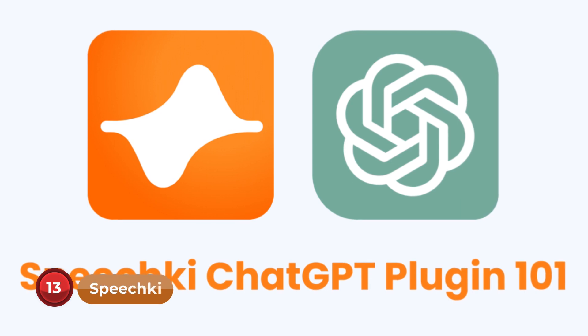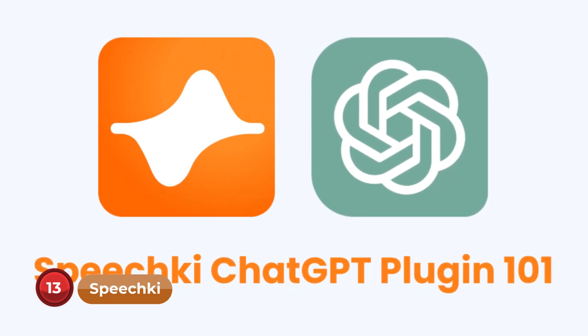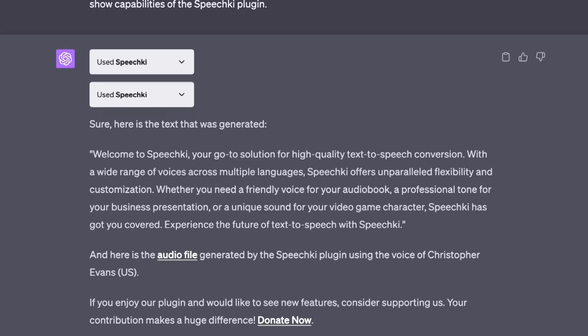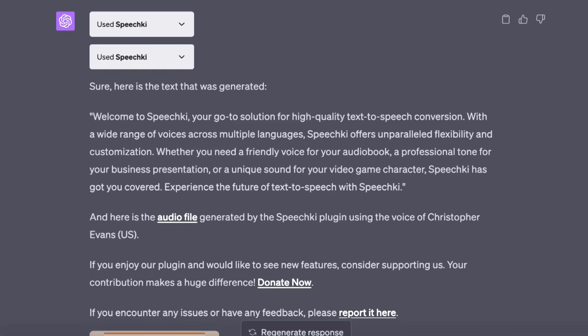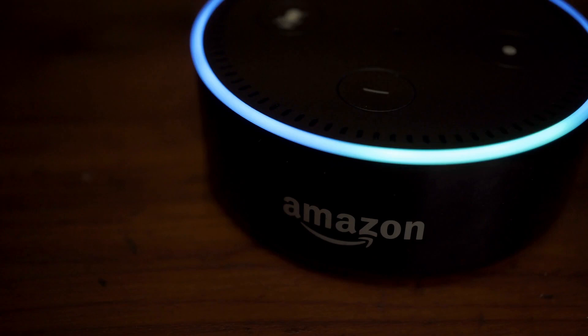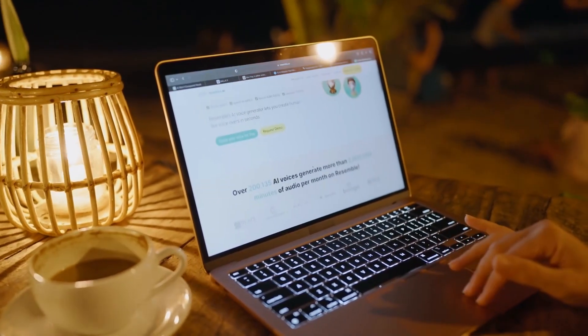Number 13: SpeechKey. Enhance your interaction with ChatGPT using the SpeechKey plugin. This feature converts text into speech, making your AI conversations more immersive. You can ask ChatGPT to read your favorite stories or have serious discussions while enjoying the lifelike AI voice. It may not sound exactly like a human, but the technology is advancing daily, bringing us closer to natural-sounding AI interactions.